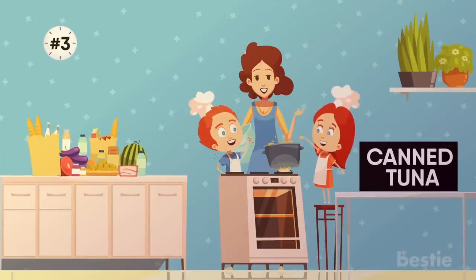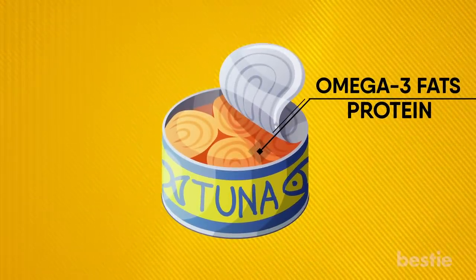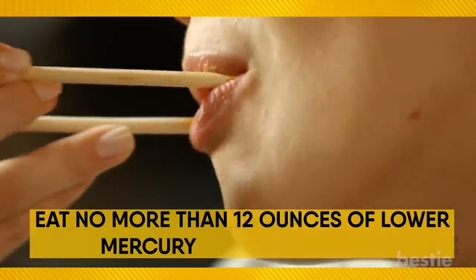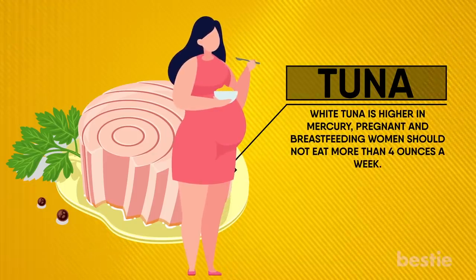3. Canned Tuna. No pantry is complete without a few cans of water-packed tuna. It can add healthy omega-3 fats and protein to a variety of dishes, including salads, casseroles, omelets, enchiladas or vegetable dips. Eat no more than 12 ounces of lower mercury seafood a week. Because white tuna is higher in mercury, pregnant and breastfeeding women should not eat more than 4 ounces a week.